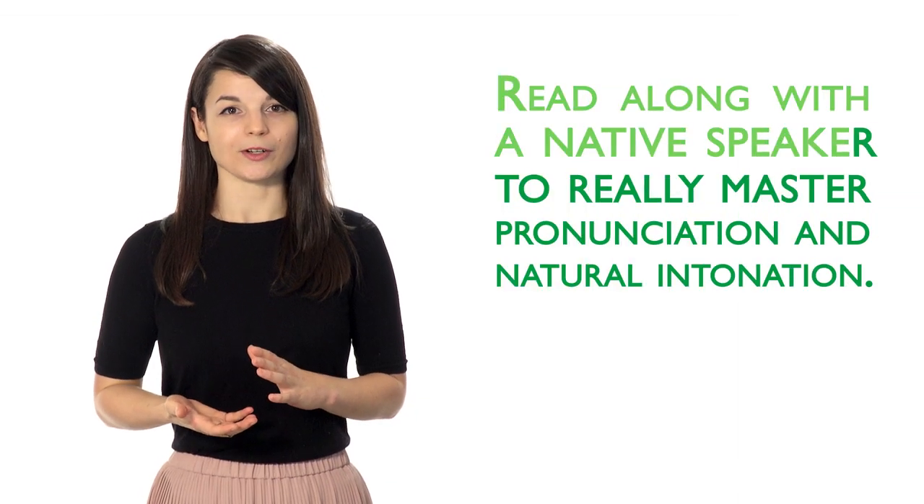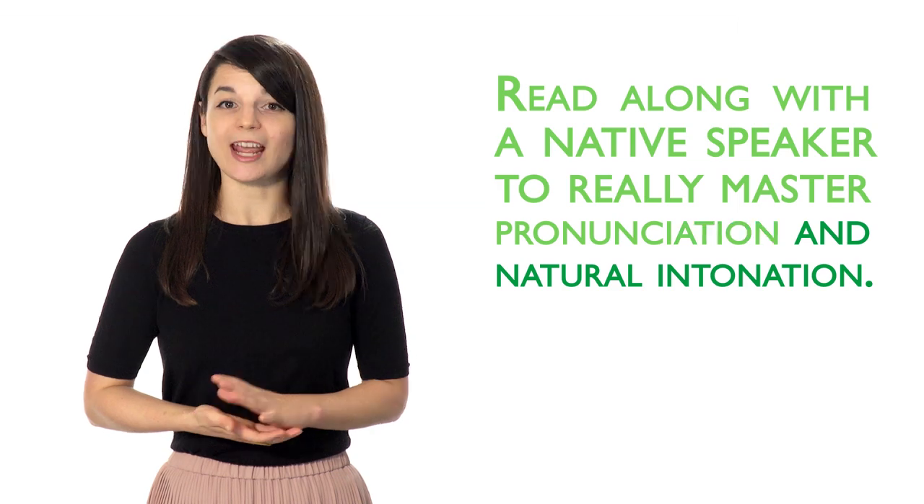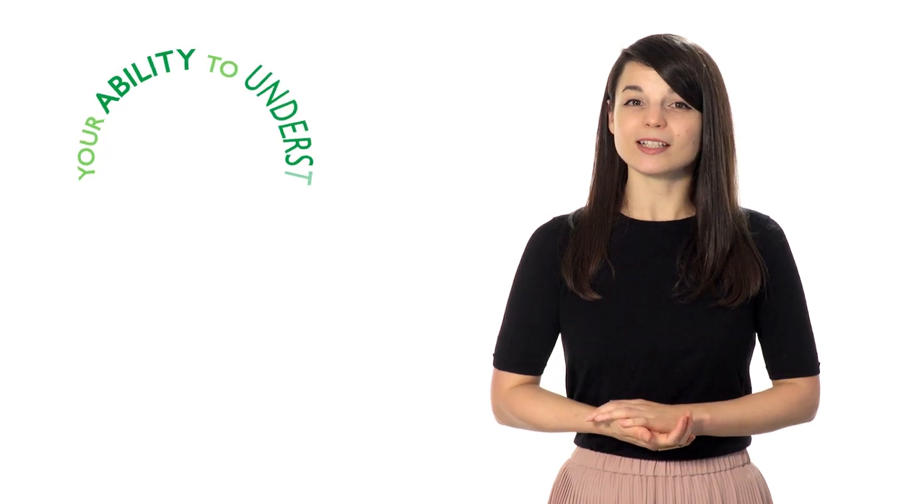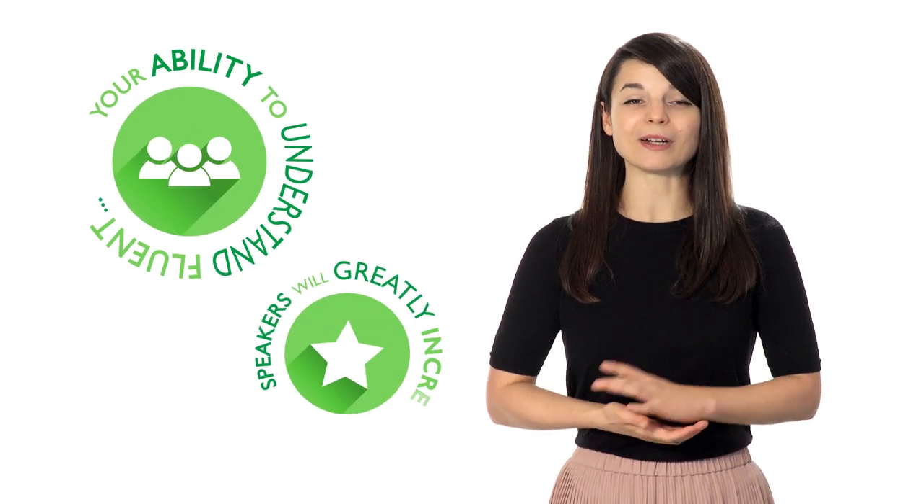Read along with a native speaker to really master pronunciation and natural intonation. Start slow at first, then slowly increase your speed. Your pronunciation will become more natural, and your ability to understand fluent speakers will greatly increase.